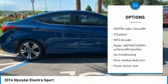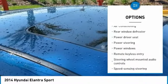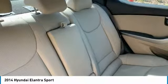Backup camera, steering wheel audio controls, anti-lock braking system, stability control, traction control, keyless entry, air conditioning, dual airbags, Bluetooth, leather-wrapped steering wheel.